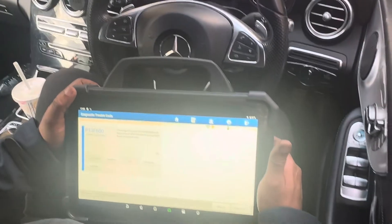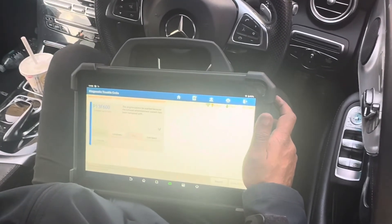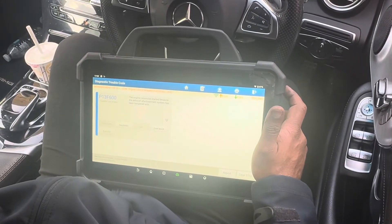I'm going to leave it as it is. I need to sign up with the main dealer again. Once I do the software update, I'll let you know.